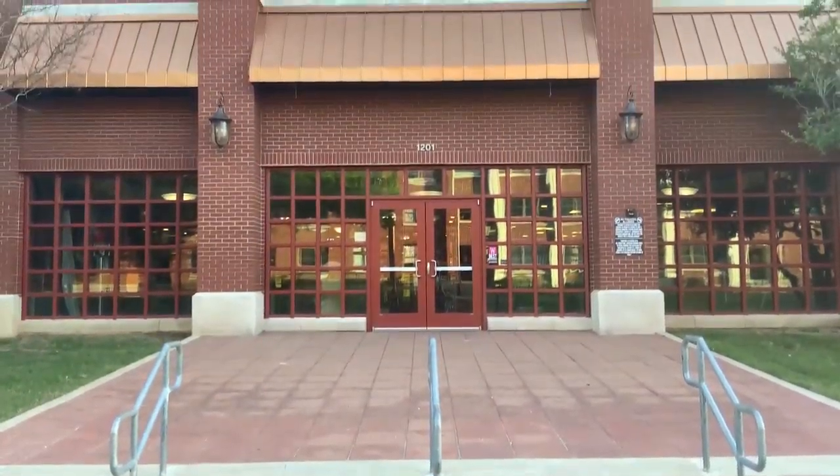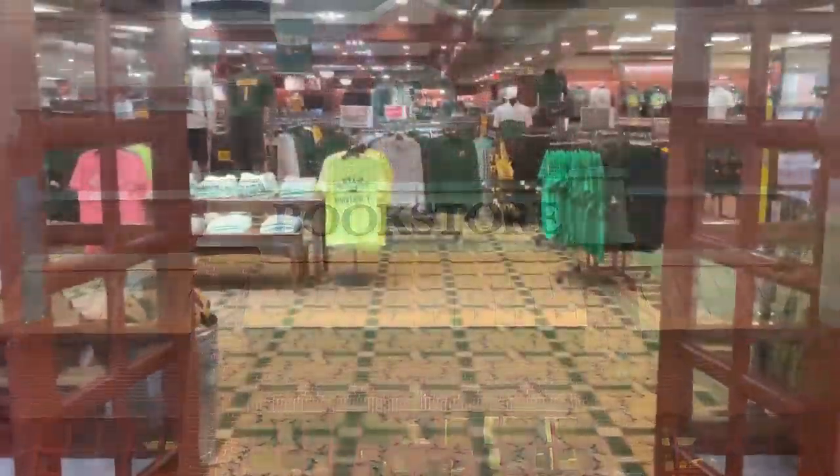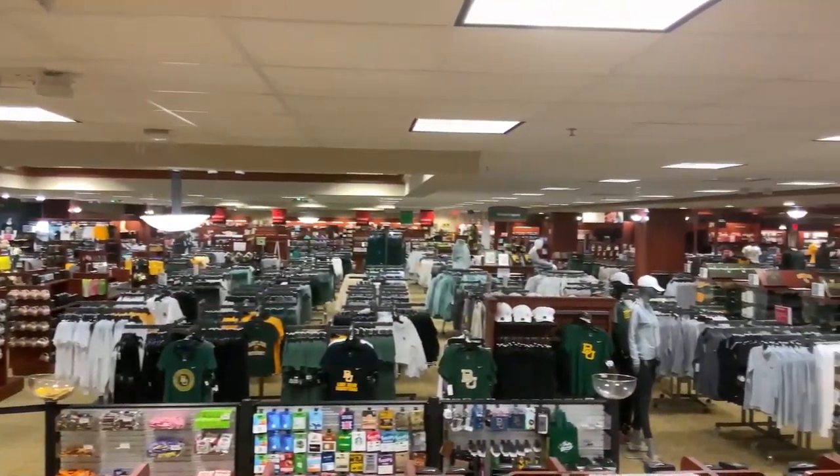Welcome to the Baylor Bookstore. We are so happy to have you join our Baylor family. We are here to partner with you from orientation until graduation to make sure you have the best college experience possible.